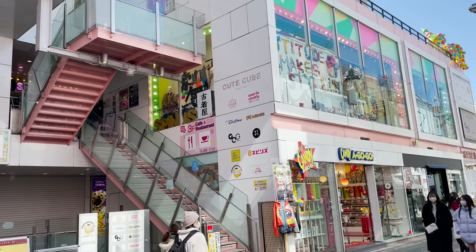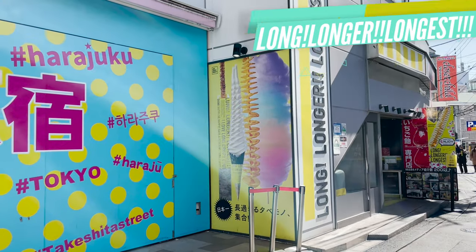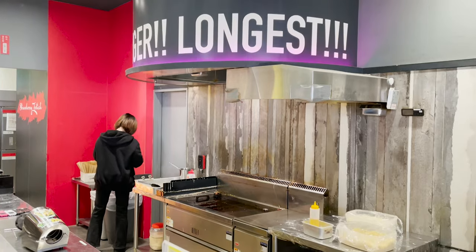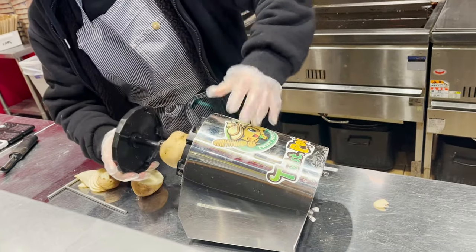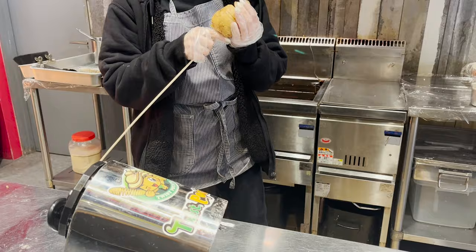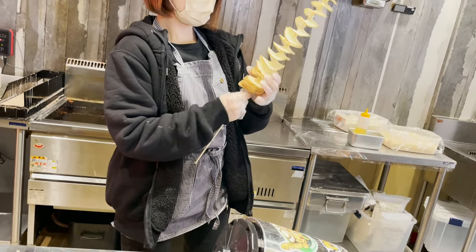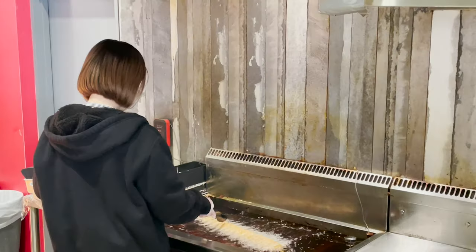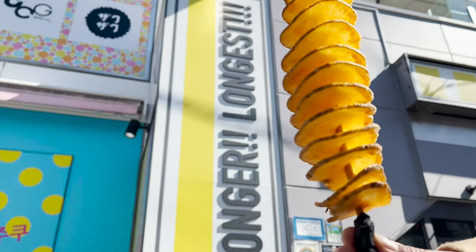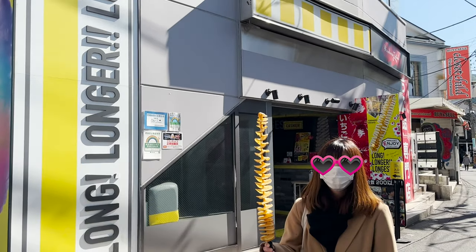The next store I'll introduce is at Takeshita Dori. Here! Long, longer, longest! Let's go inside! I ordered the popular fried potato. They put potatoes into this special machine to cut them, and stick skewers into the cut potatoes, and fry with this! After 5 minutes, it's done! Look! Huge-sized fried potato! When I hold it, you'll see how huge it is!